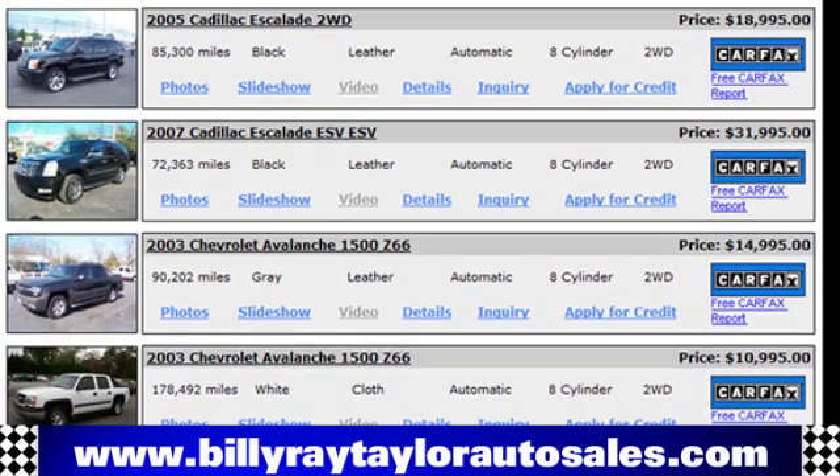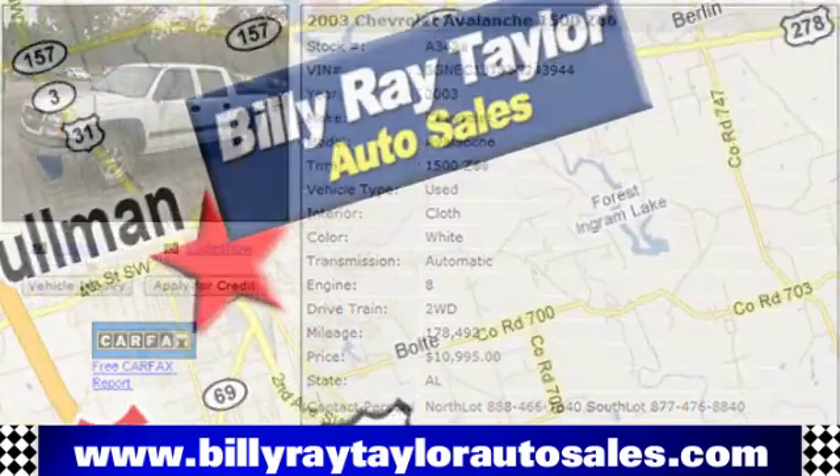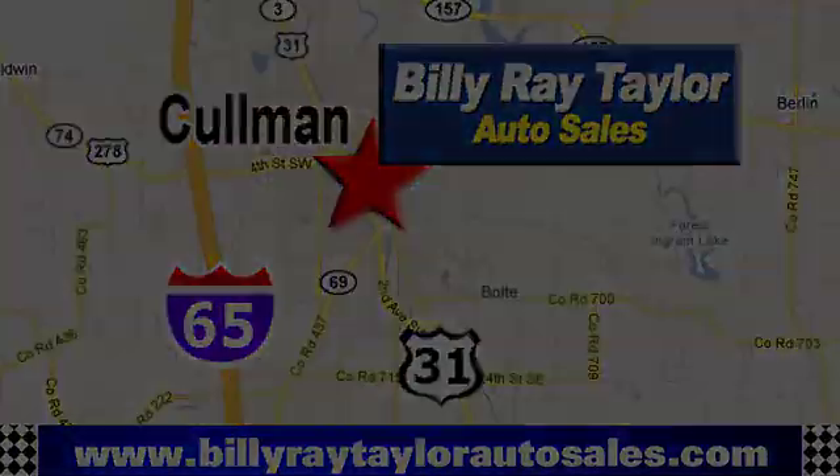Please visit online at BillyRayTaylorAutoSales.com to view our large selection of pre-owned vehicles. Billy Ray Taylor Auto Sales has two convenient locations — on Highway 31 in Coleman, Alabama, just minutes from I-65, exit 308.